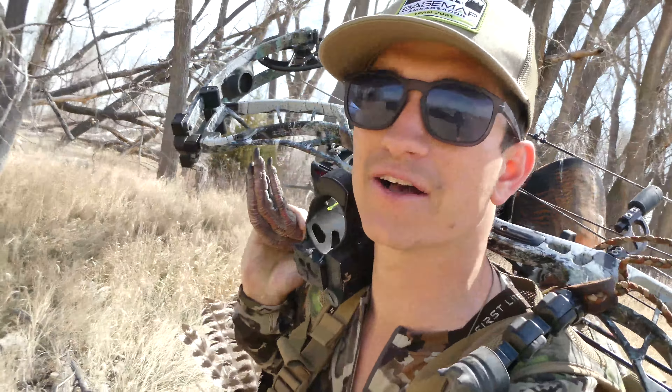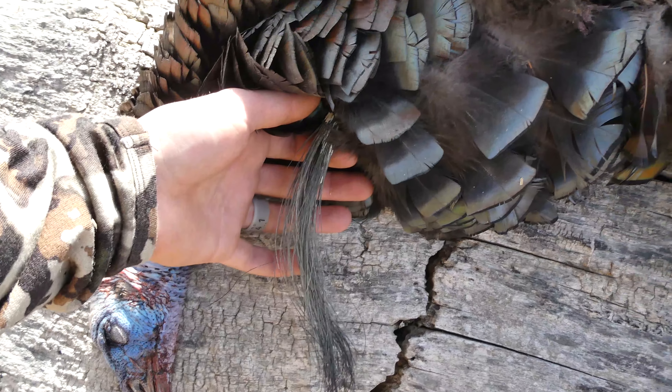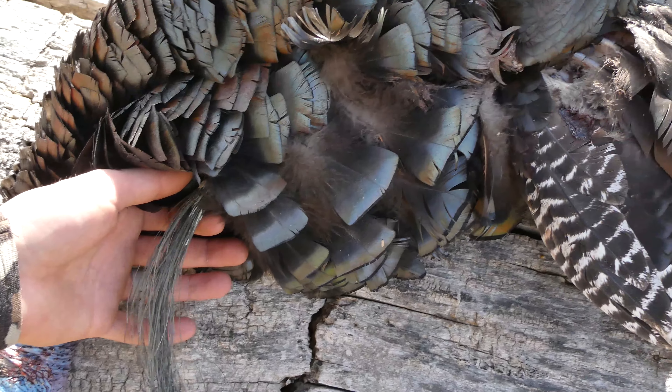Nebraska archery turkey is down! I might get one more tag and come back up here. Either way, we've got Colorado turkey and South Dakota turkey coming up, so stay tuned. Thank you so much for watching guys — as always, click like, click subscribe, and we'll catch you next time.